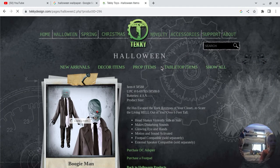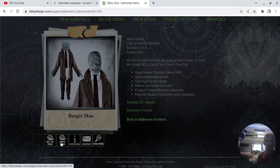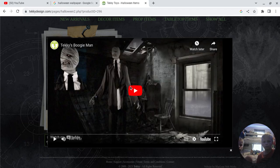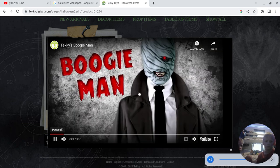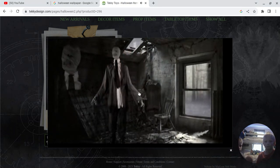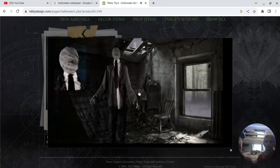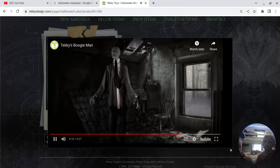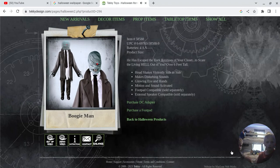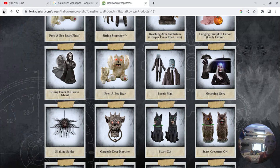So his dream animatronic ever is the Boogeyman. We're going to be getting him soon. He is $200 and he's 7 foot. Here's the demo of him. We're going to be getting him real soon. And that was him — he's from Spear Halloween, 7 foot, from the 2016 theme.